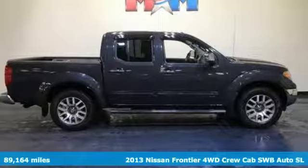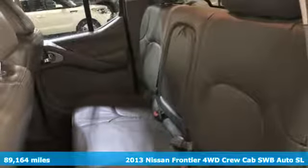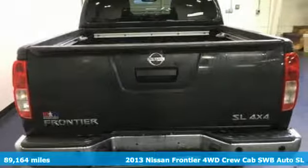It's a 2013 Nissan Frontier. Innovation. Excitement. Nissan. You'll look forward to every drive with features like these.